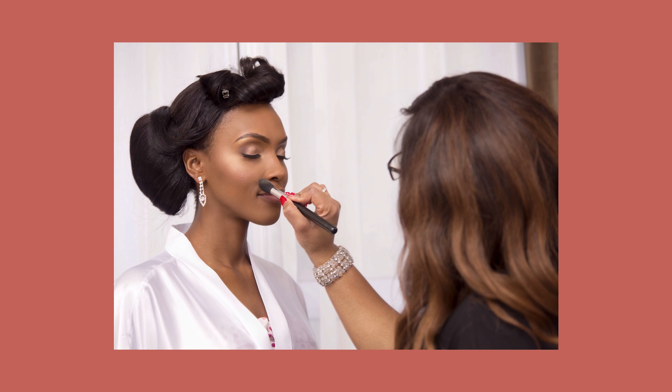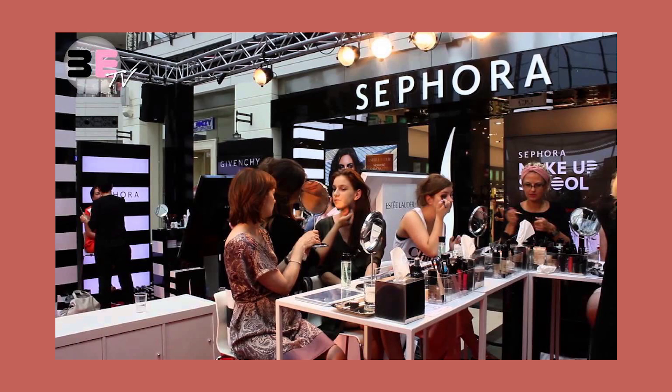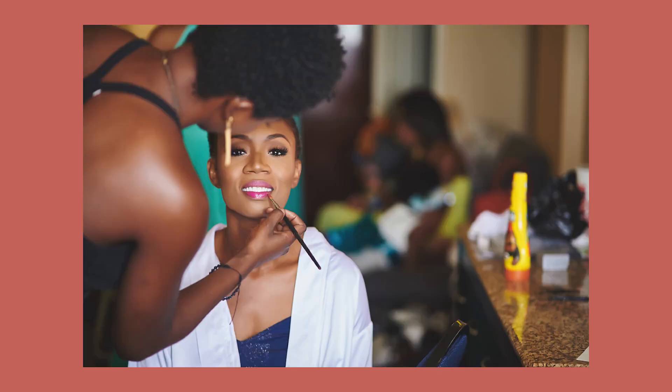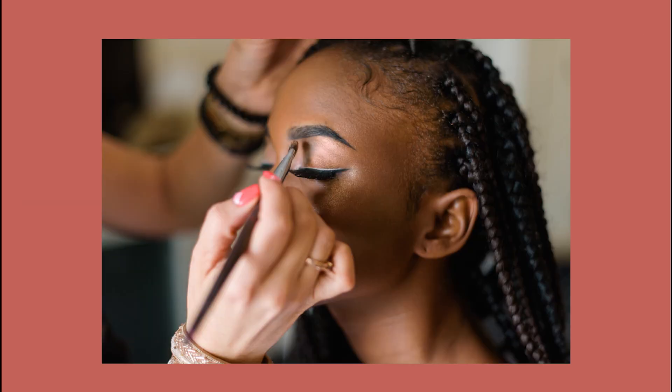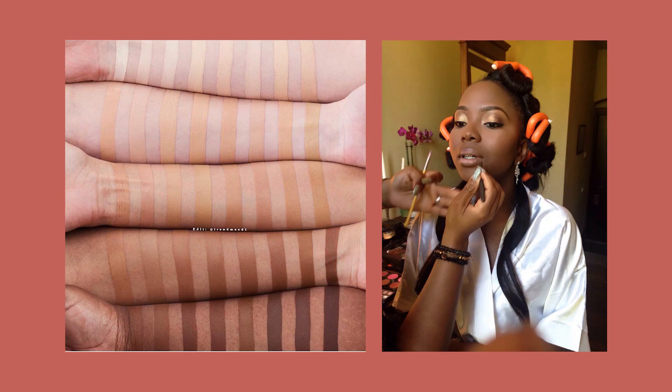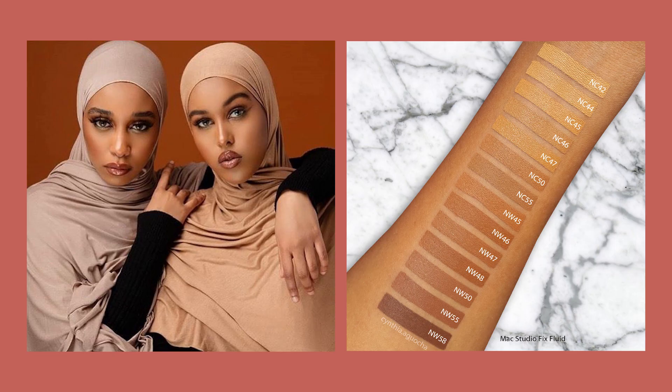I would recommend you get professionally matched in a makeup store like Sephora — it's free and you just have to ask to try out their foundations. If you already have a perfectly matched foundation, check the package to see if it's warm, cool, or neutral. If it doesn't say, just type the name and shade on Google and you'll find that information. For example, on the Fenty Beauty website, you just pick the shade and you can see if it's cool, warm, or neutral.